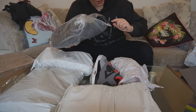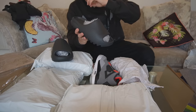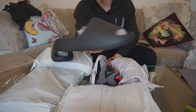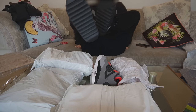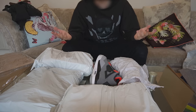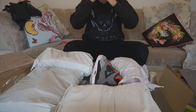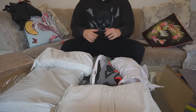I forgot about these — we have some Yeezy slides here. I was really expecting these to come messed up and disfigured, but as you guys can see, they're in one piece. I might put them on now actually. I don't remember what size I got — I think a size 11. They fit quite snug on top, just first impressions, but I think I'm just going to wear them in. They feel quite comfortable, actually.